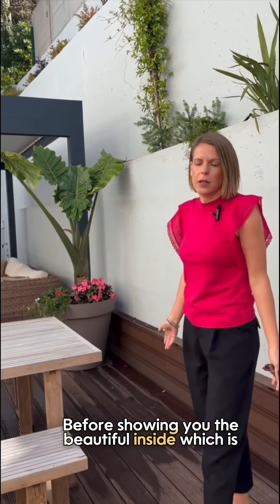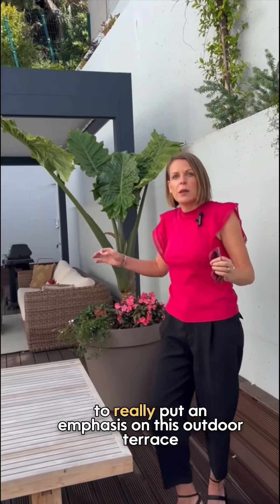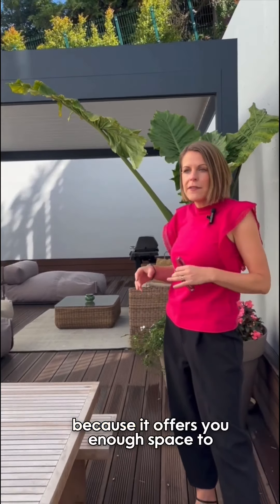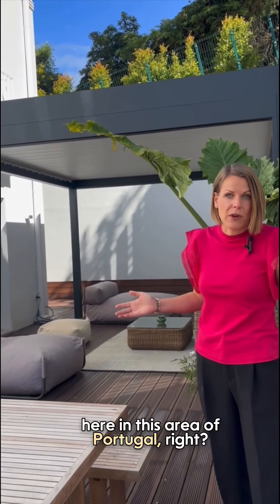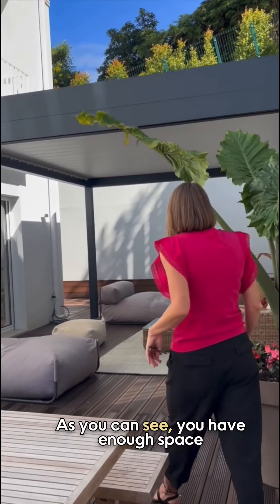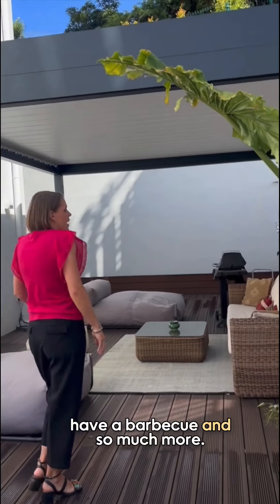Before showing you the beautiful inside, which is divided on 167 square meters, I would like to really put an emphasis on this outdoor terrace because it offers you enough space to really enjoy the outdoors, which is amazing here in this area of Portugal. As you can see, you have enough space to hang out with your friends, to have a barbecue and so much more.